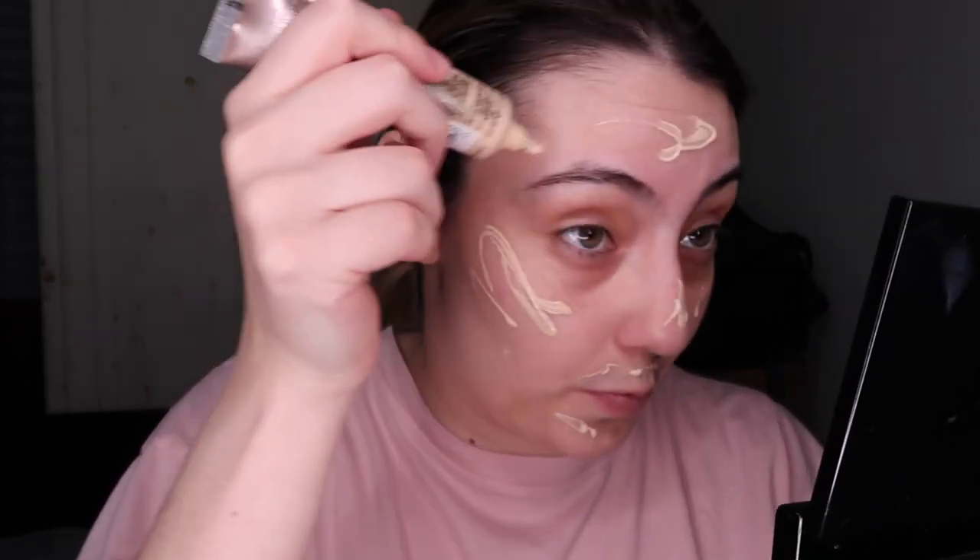La verdad mi piel se siente muy lisa hoy. Me puse una mascarilla de Glam Glow — creo que es la morada, en un envase como amarillo, es morada y hace burbujas, no sé cómo se llama. Todos los links van a estar en la descripción como siempre. Voy a usar la base de Maybelline Dreamer. Creo que si no la venden en México, la venden en otra parte — la compré allá y no sé por qué no la venden aquí.